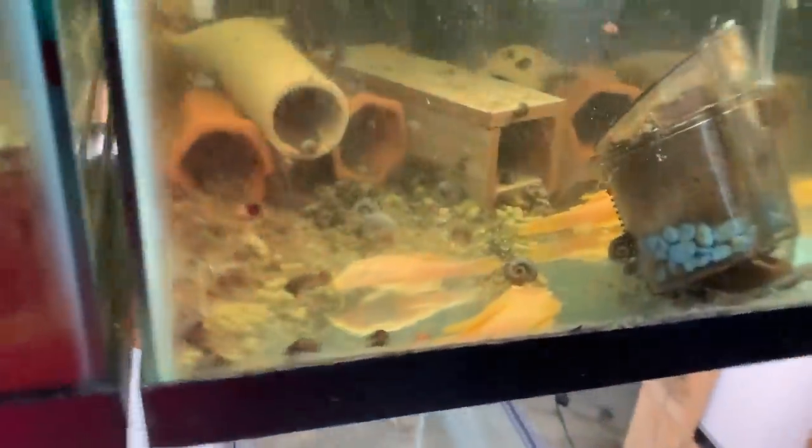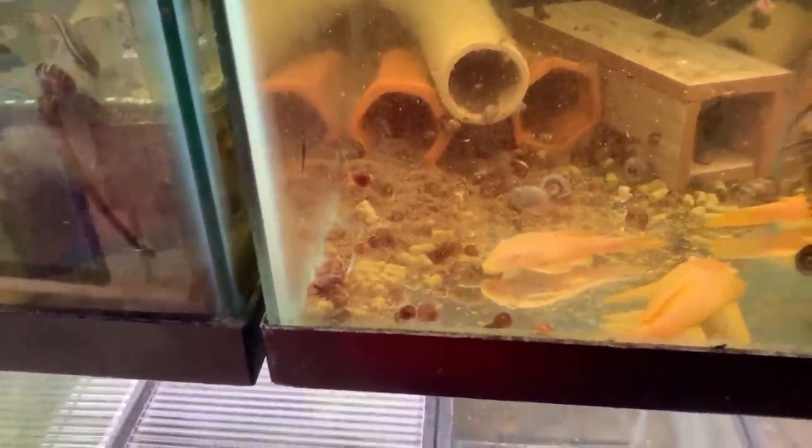Adult Albino Bristlenose — I could be persuaded to sell a female and possibly a male. See him right there? Because I can't get these guys to breed for anything. I don't know what's going on. I have all different sizes and kinds of caves. I feed the hell out of this tank. I've tried the cold water trick. I just can't get these guys to breed.